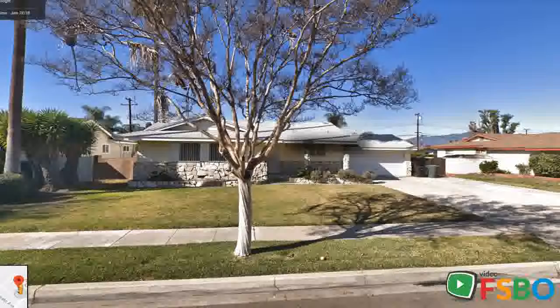Fully remodeled with new furnace, Nest control, vents, AC, drainage pipes, 200 amp electrical panel, roof, all doors, all windows, new shutters, and turf backyard.